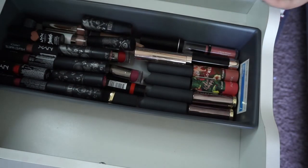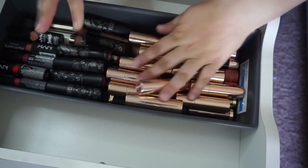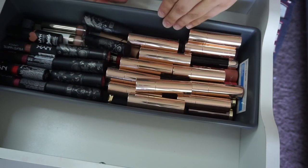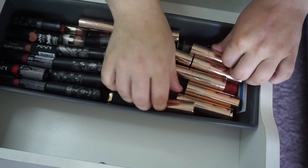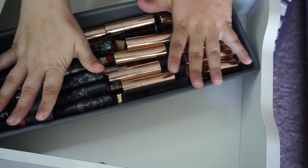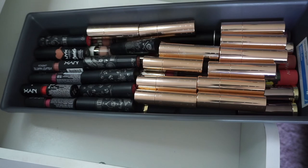So I definitely got rid of a few lipsticks. I didn't get rid of a ton — I didn't really think I was going to. But this used to be up past the edge, and as you can see, there is a gap — there's like another whole level of lipsticks that could fit up here. So I'm pretty happy with that. I did pretty good — I got rid of almost an entire layer. Woo-hoo!